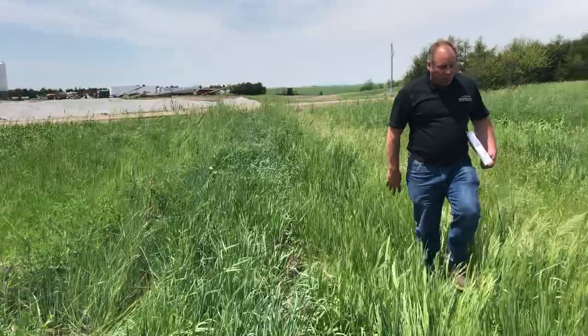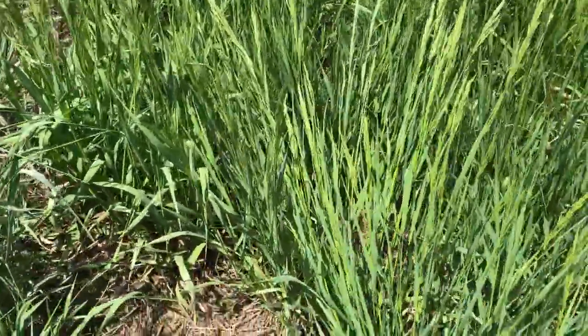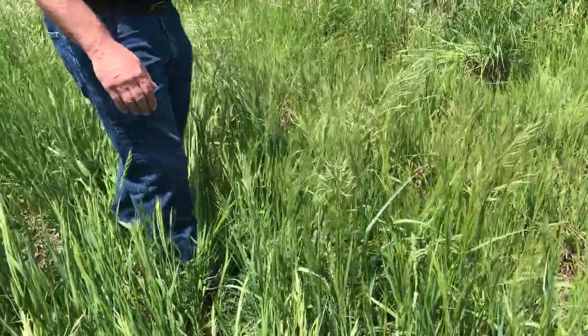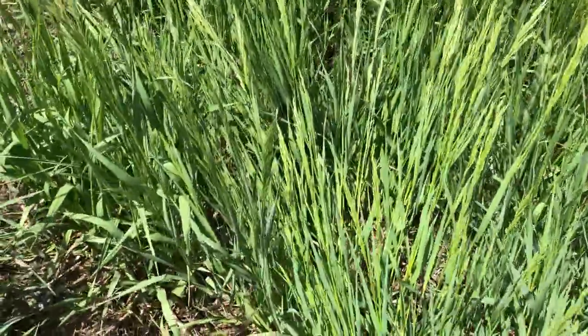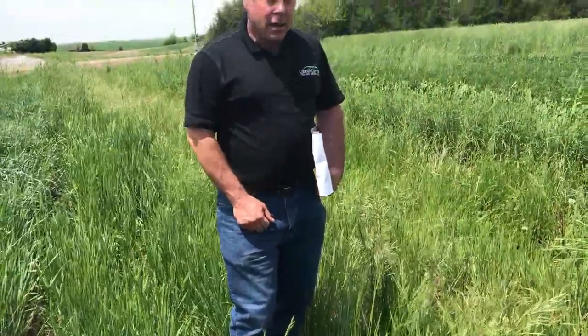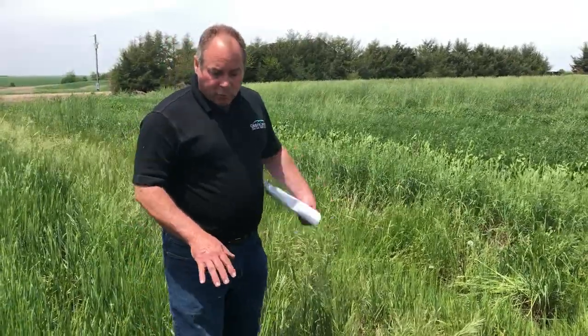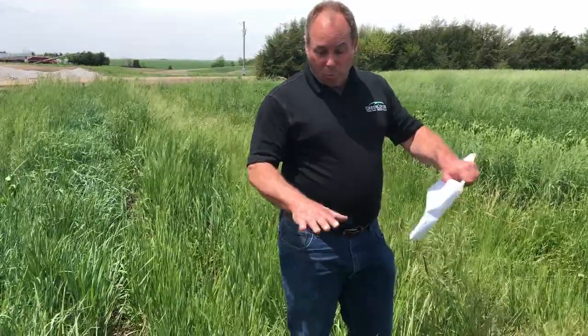Here we have a couple of bromes. To my right is smooth brome, which just about everybody in Kansas, Nebraska, Iowa, and most of the eastern prairie and plain states are very familiar with. Over here we have meadow brome, and if these two plants were separate from each other it'd be very hard to tell one from the other. The meadow brome does tend to head out a little bit earlier, but in other respects they are very similar looking plants — though they do behave quite a bit differently. The smooth brome is rhizomatous — it spreads and forms a dense sod, tends to form monocultures, which is one reason a lot of people don't like smooth brome.